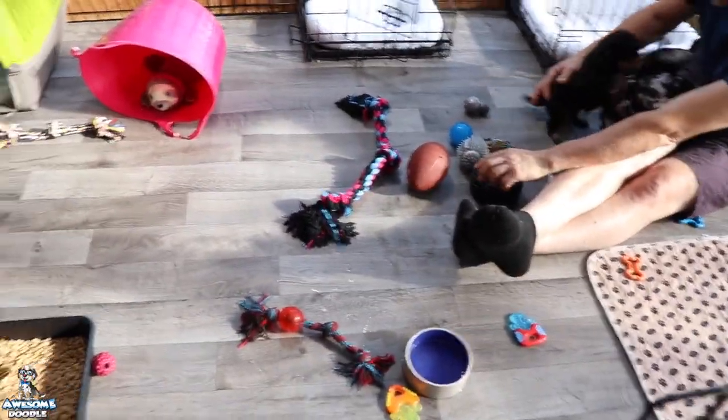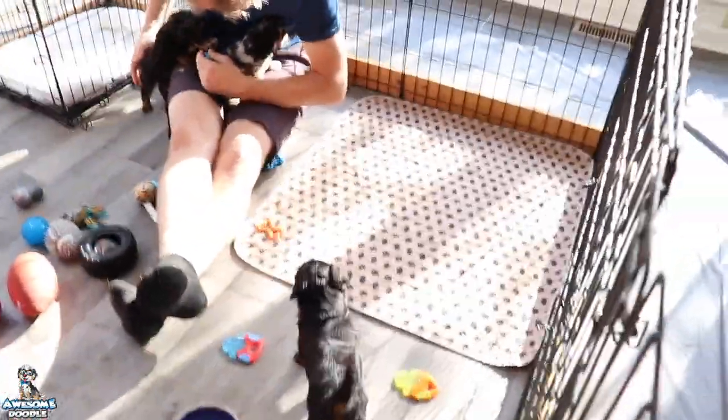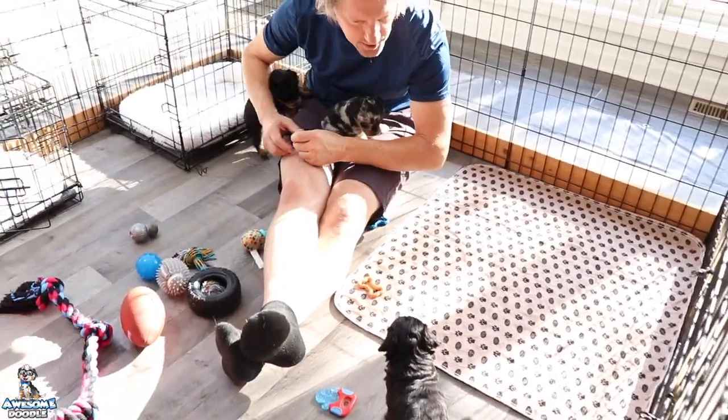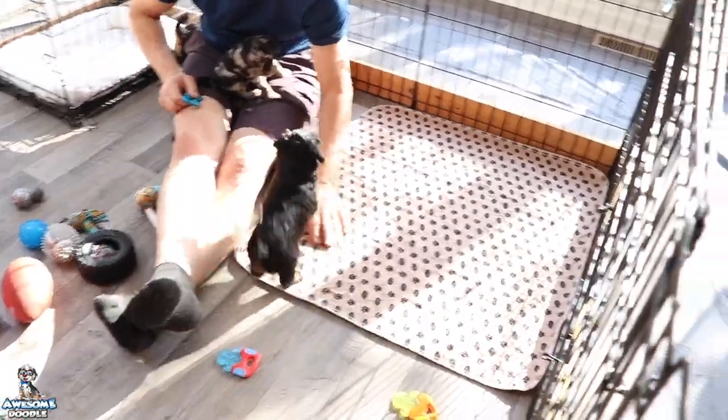They're getting used to more people and getting a little more social. They're adorable and so much fun. I feel like this week their legs got longer.